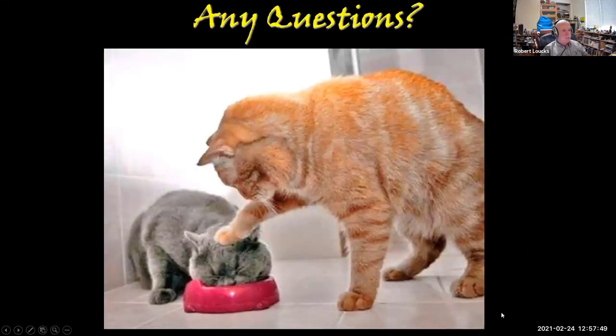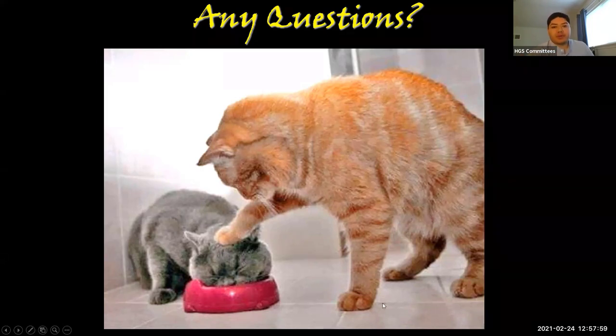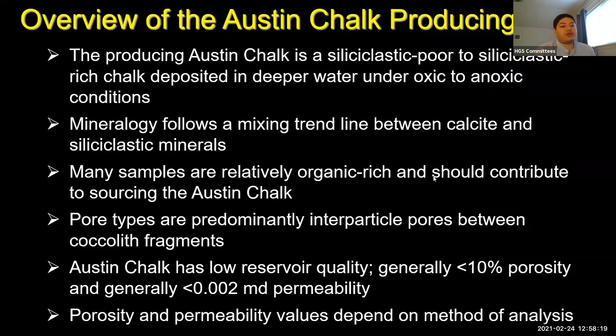I went a little bit longer than I wanted. Any questions? The first question is about fracture patterns in the Austin Chalk and how they change along the trend. That's a great question for Chris Zamm — in this study, Chris is doing the fracture pattern analysis. That's not my part; I have enough to do with the basic rocks. So I can't answer that for you.